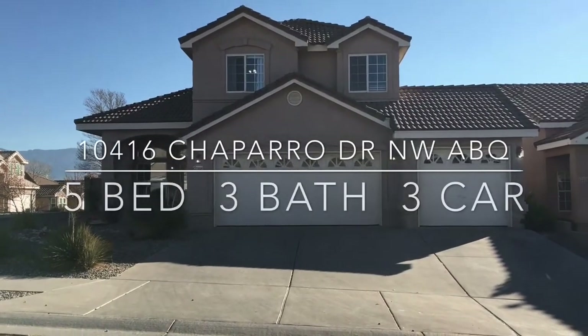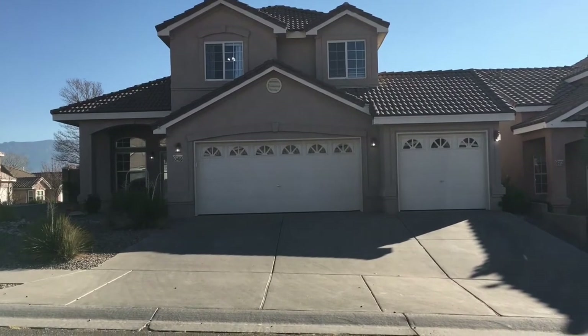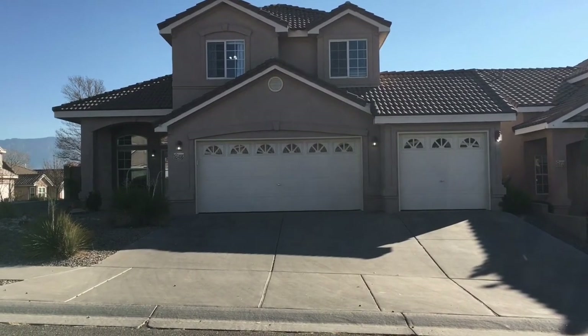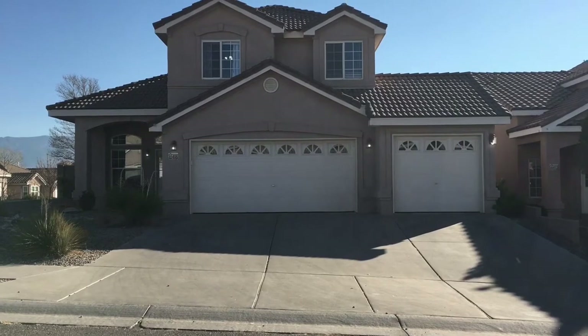This is 10416 Chaparro Drive Northwest, Albuquerque, New Mexico. What we love about this home is it has a three-car garage. That third-car garage actually has a drive-through, with an area to be able to park your RV in the back. It's really awesome.